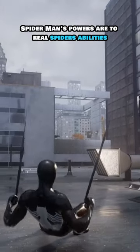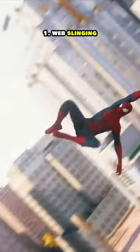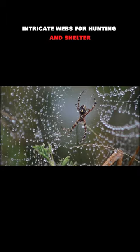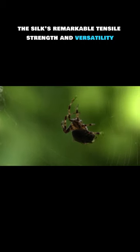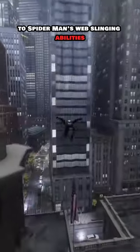Ever wonder how close Spider-Man's powers are to real spiders' abilities? Web Slinging: Real spiders are renowned for their ability to produce silk, which they use to spin intricate webs for hunting and shelter. The silk's remarkable tensile strength and versatility are a testament to the ingenuity of nature, and can be seen as a real-world parallel to Spider-Man's web-slinging abilities.